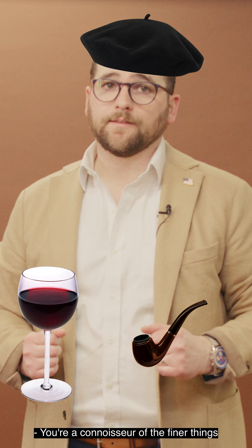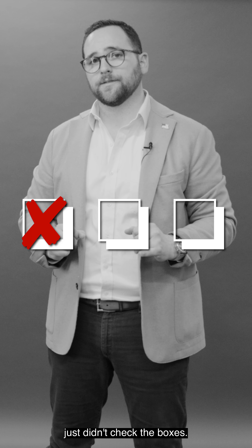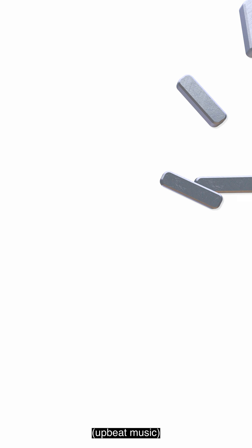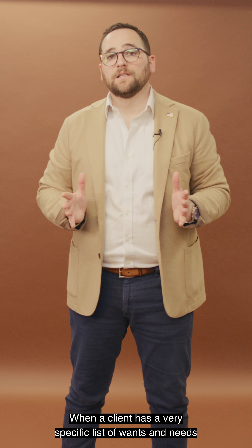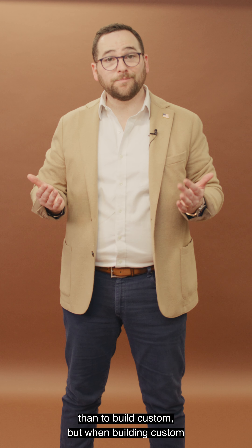You're a connoisseur of the finer things, and what's out on the housing market just didn't check the boxes. Let's talk custom homes. When a client has a very specific list of wants and needs, sometimes there's no better option than to build custom.